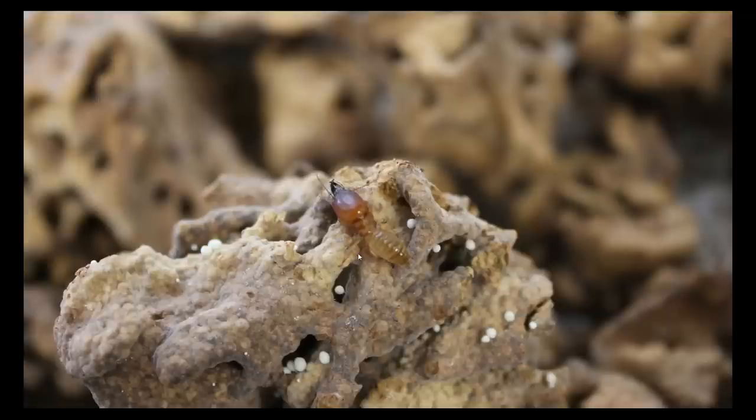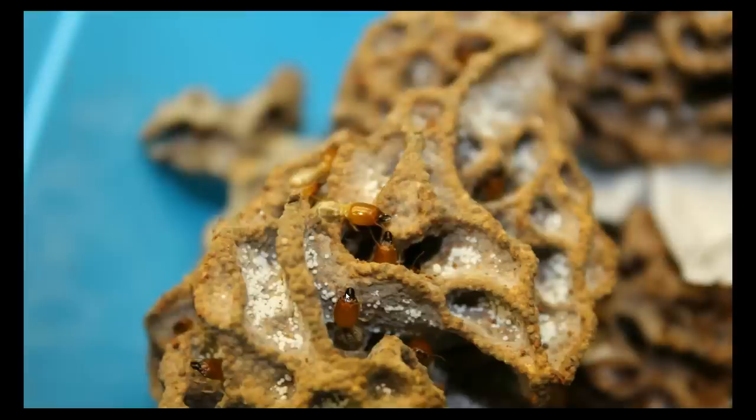This is a close-up of a major soldier of Microtermes natalensis, and you can see it on the fungus comb. You can easily see the nodule of Termitomyces attached to the structure. These are Odontotermes soldiers — they're monomorphic — and you can also see the nodules of Termitomyces.